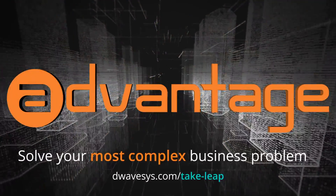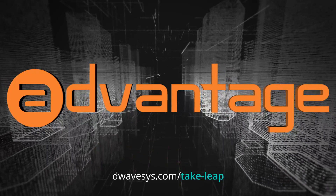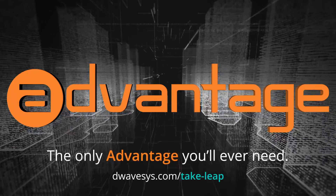Size matters. Sign up for Leap today and start using Advantage to solve your most complex business problems. The Advantage quantum computer — the only advantage you'll ever need.